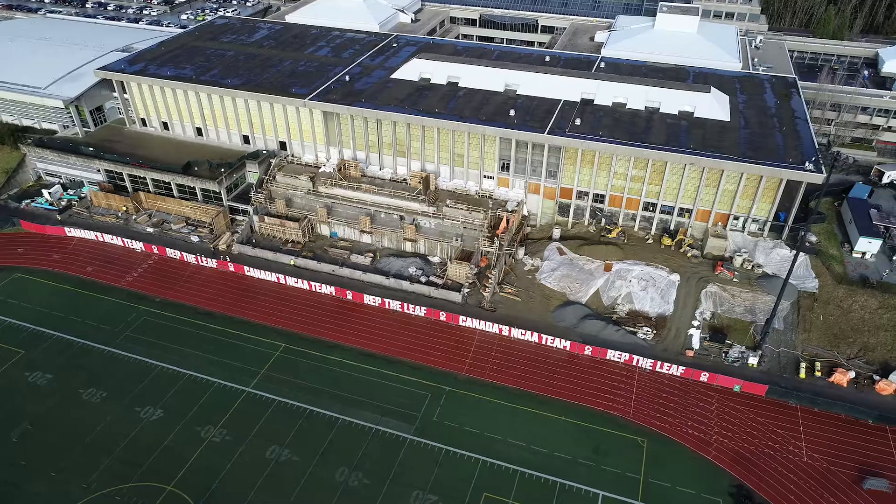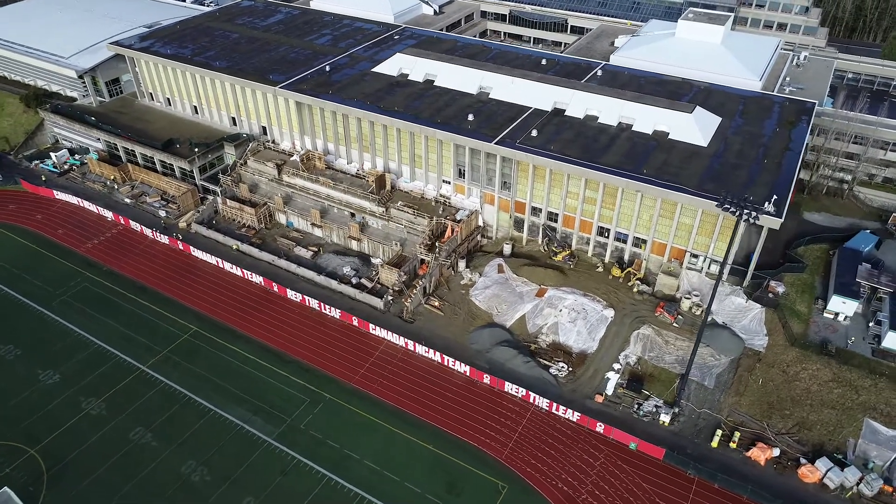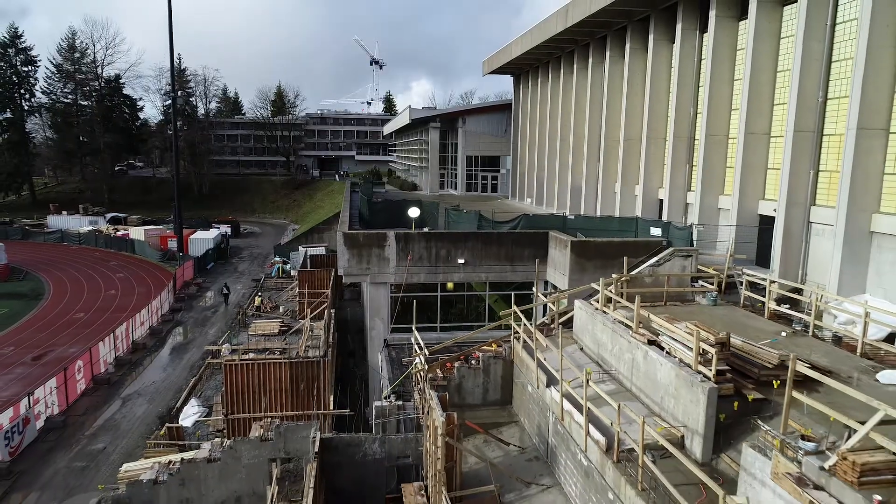The weather challenges we have up on Burnaby Mountain at SFU are a little different than the rest of the lower mainland. It causes a lot of difficulties when we're pouring concrete, when we're pouring slabs. We've had to rearrange some pour sequences due to poor weather.